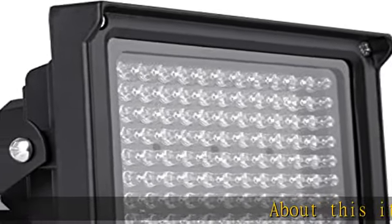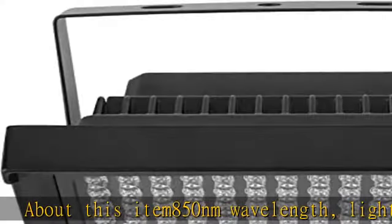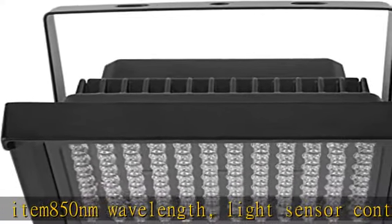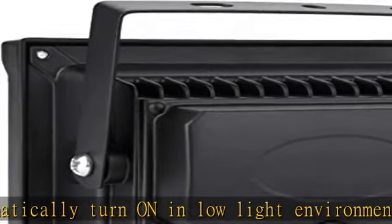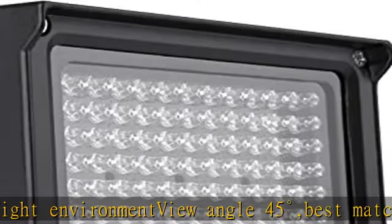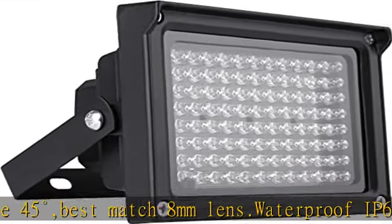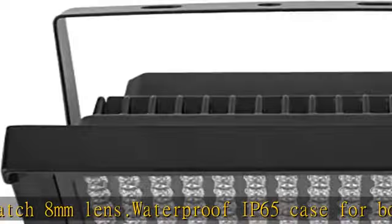About this item: 850nm wavelength, light sensor control, automatically turns on in low light environment. View angle 45 degrees, best match 8mm lens. Waterproof IP65 case for both indoor and outdoor use. Built-in 96 PCS0512 IR LEDs, IR range up to 100 to 130 feet (40 meters). Supports 12V DC input voltage, power adapter not included.